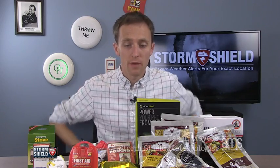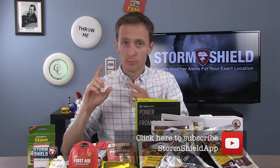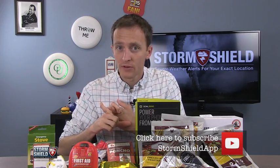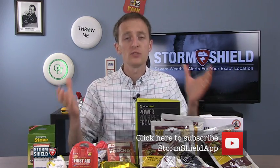Hey Storm Shielders, I'm meteorologist Jason Meyers. You may notice I have stuff here. We're talking about something very important today. When severe weather hits, it can put your power out for an extended period of time, and you need to be ready for it. If you don't have power for three days, you have to be able to take care of yourself and your family.